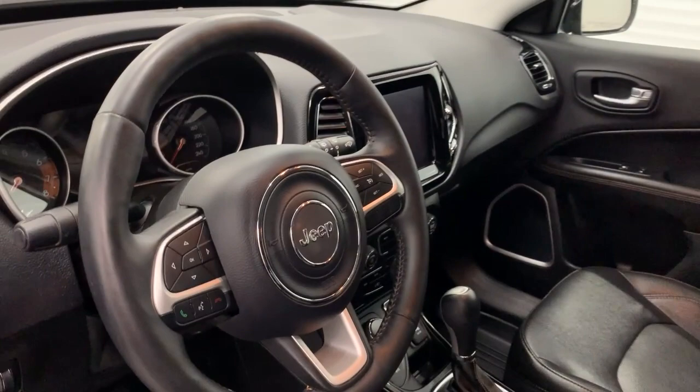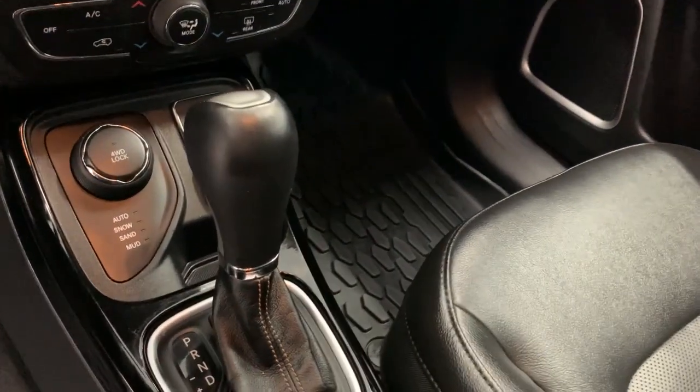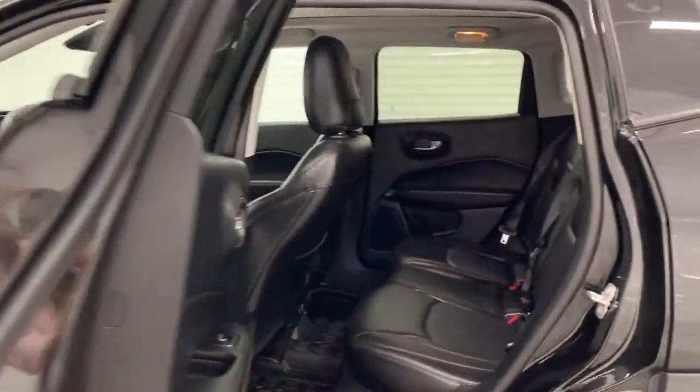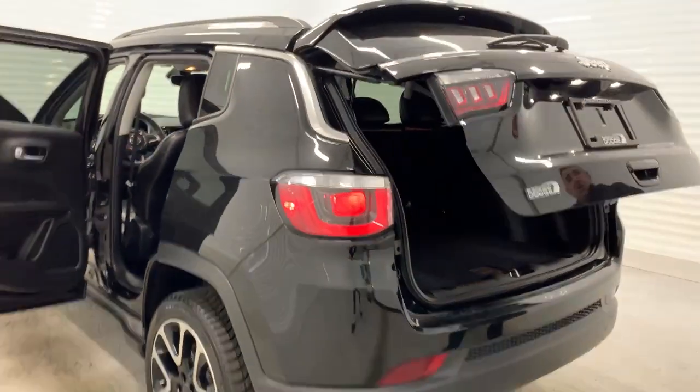You've got the sunroof, Apple CarPlay, backup camera. You've got the leather of course. Tons of room in the back on this one as well. And then you've got the power tailgate on the back.